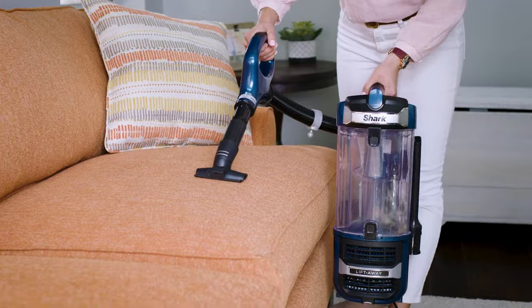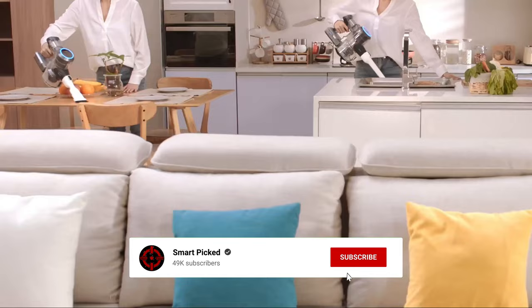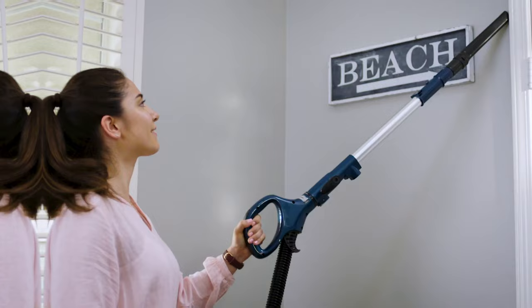That's a wrap! We trust you enjoyed exploring our selection of best vacuum cleaners. If you did, please show your support by giving us a thumbs up and clicking the subscribe button. Feel free to share in the comments which vacuum cleaner you're considering. Thanks for tuning in, and we look forward to seeing you in our upcoming videos.